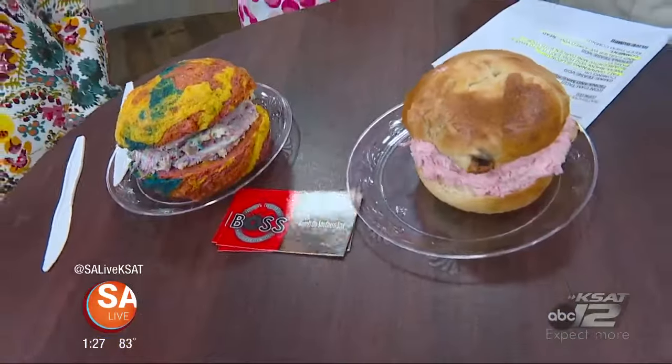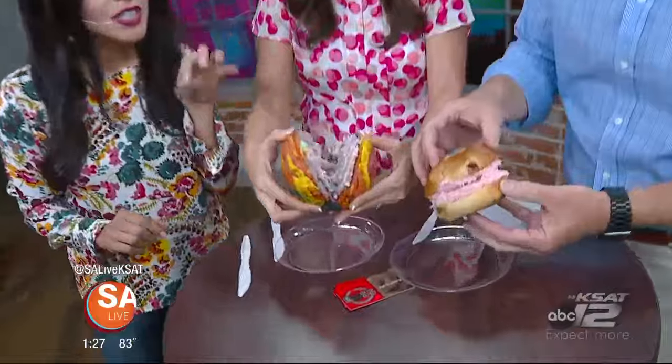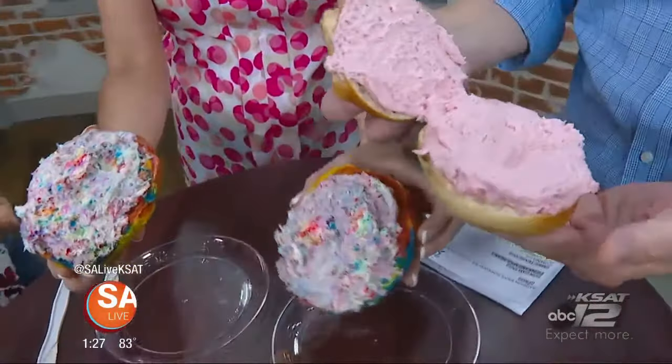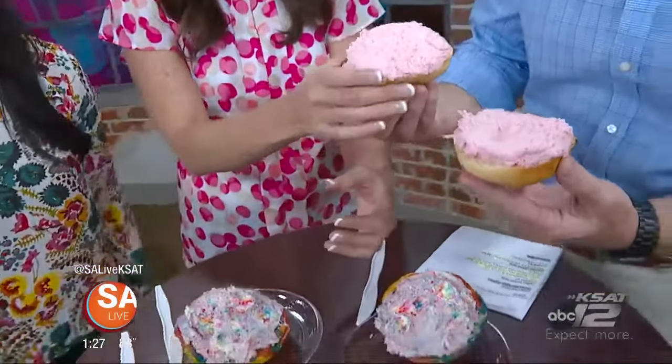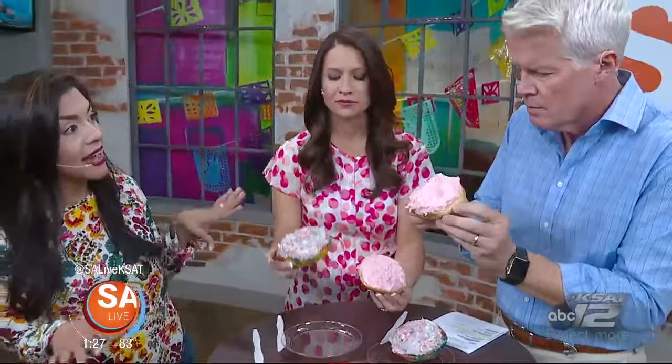They're better warm. This is the unicorn one — the rainbow bagel. This is their signature bagel with the birthday cake schmear. You have to say it like that, by the way — it's not cream cheese, it's schmear. And that is their daily special. So every day they have a special. This is a chocolate-covered strawberry bagel with a white chocolate strawberry schmear.